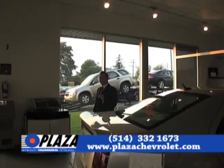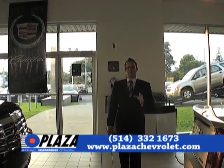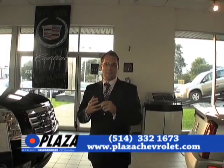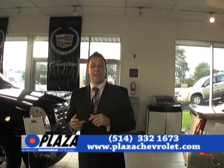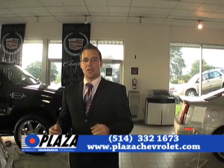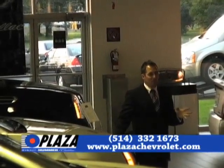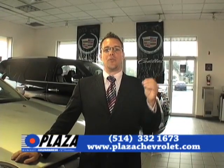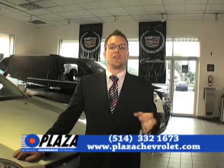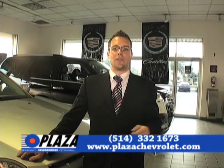At Plaza Chevrolet, more than 90% of our vehicles are Optimum certified. An Optimum vehicle is one that's been inspected on 150 points by our qualified mechanics. You have an Exchange Privilege, and also a bumper-to-bumper warranty of 3 months or 5,000 km. For financing, we are the second-chance credit experts. We can finance a vehicle up to 96 months, with monthly, bi-weekly, or weekly payments. Give us a call at 514-332-1673 or visit us on the web at www.plazachevrolet.com.